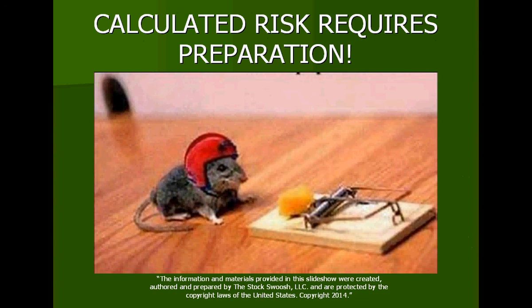Calculated risk requires preparation. This guy here is completely prepared — he's prepared to go and get the cheese. He's aware that this might hit him on the head in his goal to grab the cheese, but he's prepared. If by chance he misses getting that cheese fast enough before the trap comes back on his head, he will be protected. And if it happens to hit him just a little bit, he'll make it out alive. He's calculated the risk — it's worth it. That piece of cheese will probably last about two weeks, so he's going for it with the helmet on.